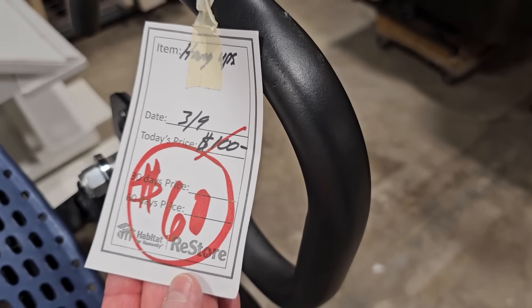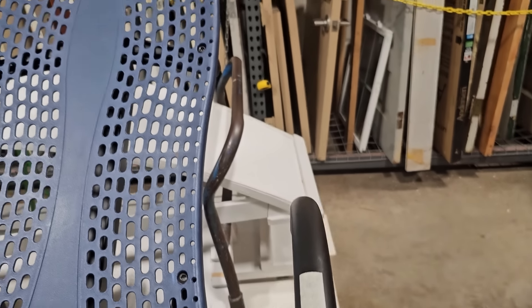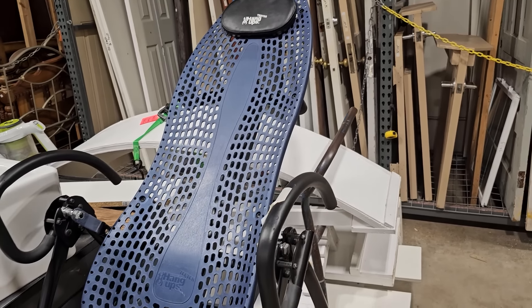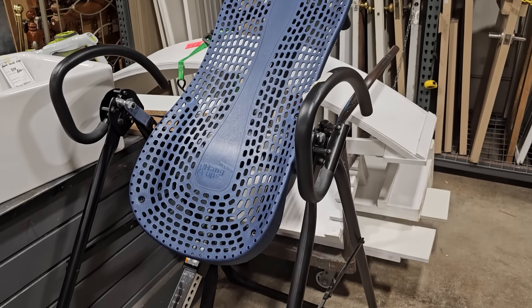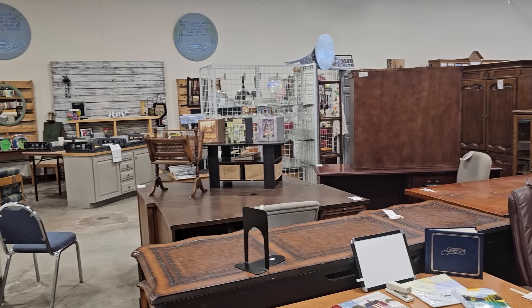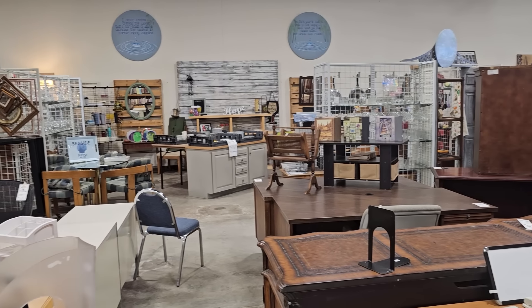You never know what you're going to find at these ReStores. They call this thing a hang-up — it's $60. My husband swears by this; he's got one similar to it. You just got to be careful — be sure somebody's around when you're upside down so you can get back up and that you set it properly. I hope y'all are enjoying these walkthroughs — I certainly enjoy bringing you along to see all the great finds.